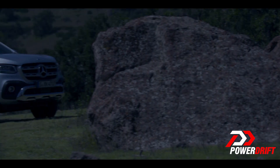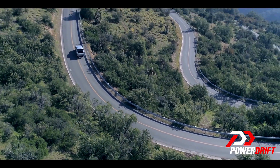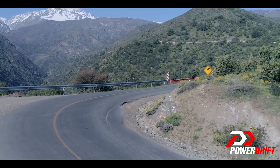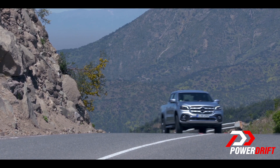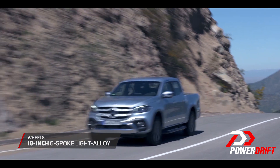You could say that this top-of-the-range X-350D is for the farmer that really knows how to reap his harvest. The X-350D being the top-of-the-range X-Class gets a chrome-plated underride guard in the front bumper and a chrome-plated rear bumper, 18-inch six-spoke light alloy wheels, and LED headlamps.